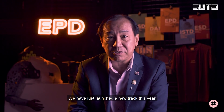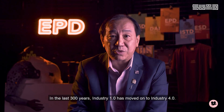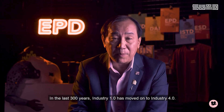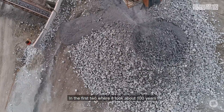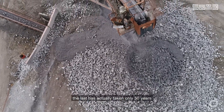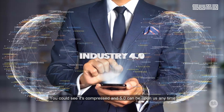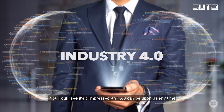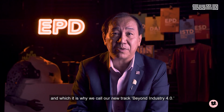We have just launched a new track this year, it is called Beyond Industry 4.0. In the last 300 years, Industry 1.0 has moved on to 4.0. In the first two it took about 100 years, but the last has actually taken only 50 years. You can see it's compressed, and a 5.0 could be upon us anytime, which is why we call our new track Beyond Industry 4.0.